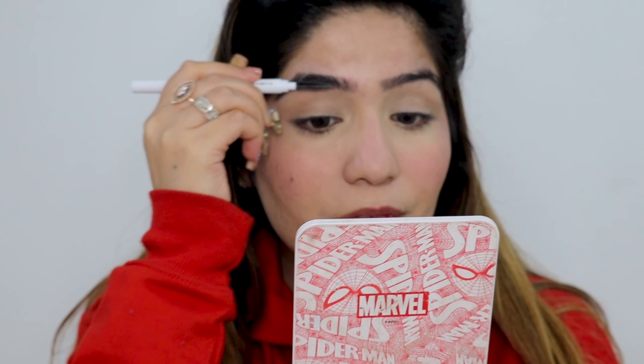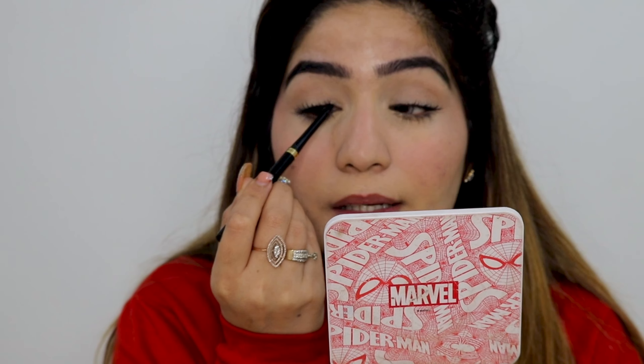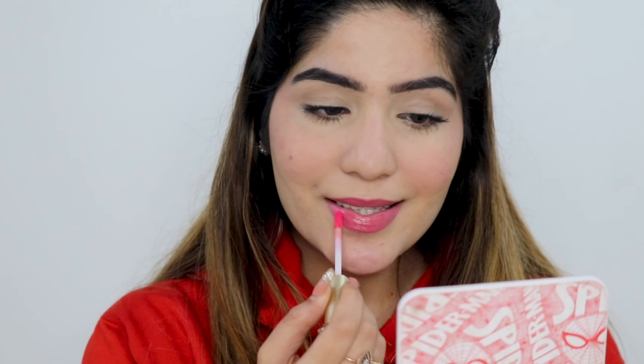Next, I'm lightly filling in my eyebrows to shape and groom them. Then I'm adding a good coat of mascara. Eyeliner and eyeshadow are totally optional — it's up to you. I usually just add mascara and tight-line my eyes a little bit. You can notice that my lashes look full and defined after tight-lining. For my lips, I'm adding a natural pink lip liner followed by some lip gloss.